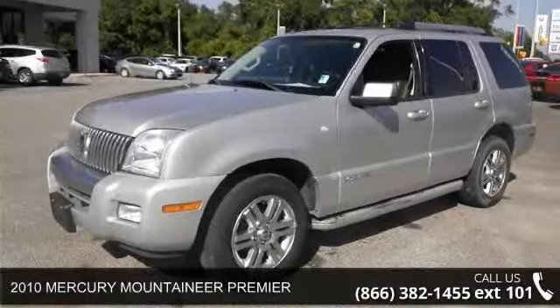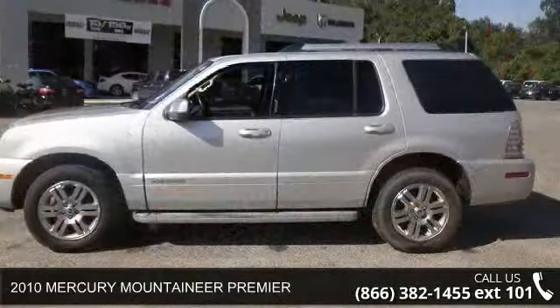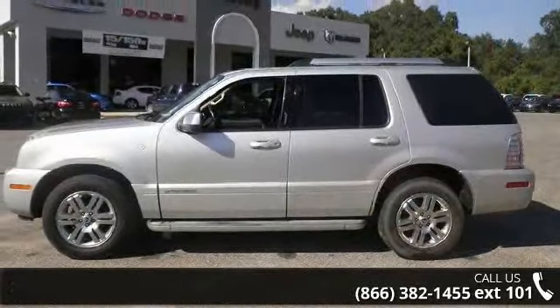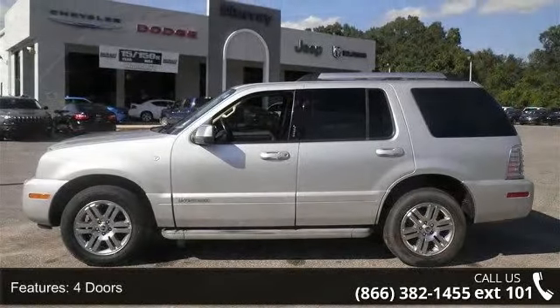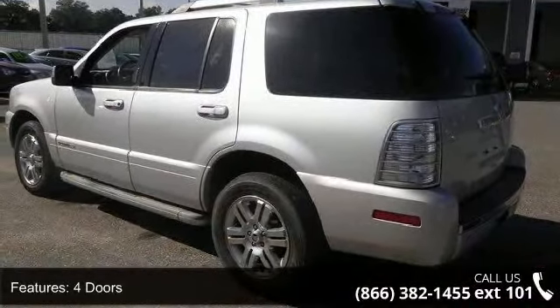Arrive in style with this 2010 Mercury Mountaineer Premier. If you are looking for a first-rate auto, this one could be yours today. This vehicle comes with a reliable 6-cylinder engine connected to a smooth shifting automatic transmission.